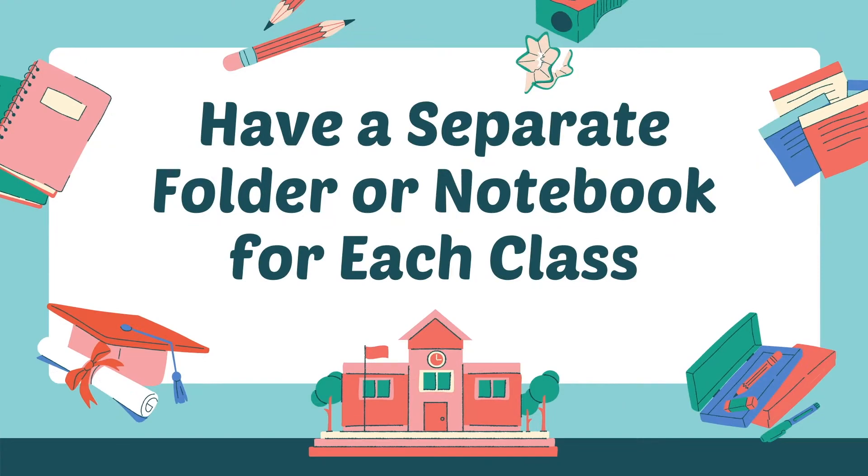Number eight: have a separate notebook or folder for each class. I organized all of my folders for high school in rainbow order — red for first period, orange for second period, yellow for third period, etc. — so I always knew which colored folder was associated with each class. Having a separate notebook or folder for each class guarantees that you will not misplace your assignments because you'll know exactly where they all are. I actually recommend having both a folder and a notebook for each class — keep handouts in the folder and notes in the notebook. Or you can get a notebook that has a folder in the front. Just make sure the dimensions fit normal-sized papers so you don't have to fold them.